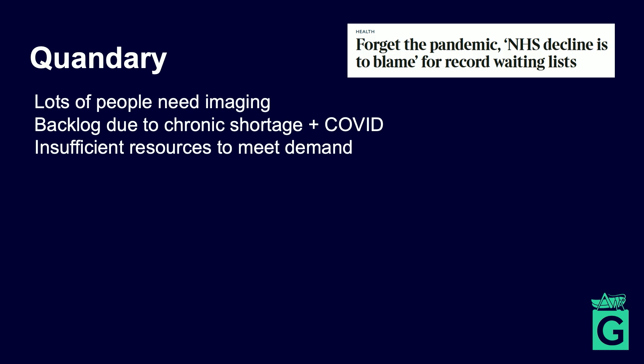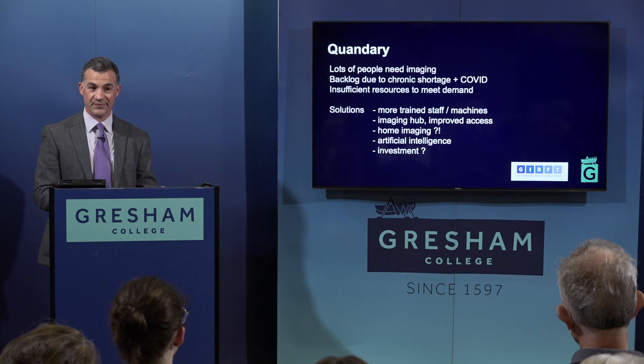What are the potential solutions? Do we just need more machines, more staff, bigger hospitals, more throughput? Or do we need to be cleverer — more judicious about the use of imaging and adapt more cleverly? What about home imaging? What about artificial intelligence?